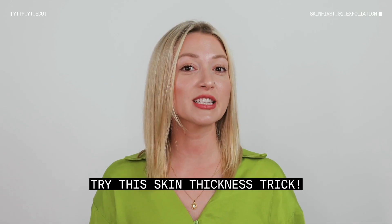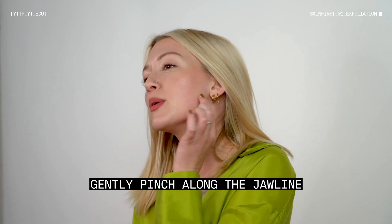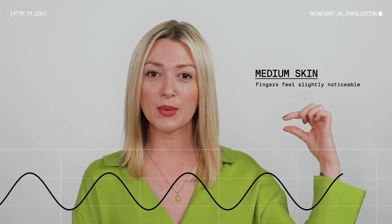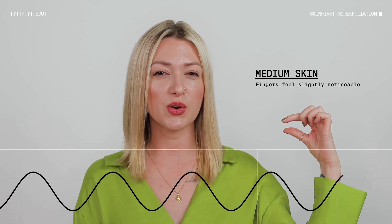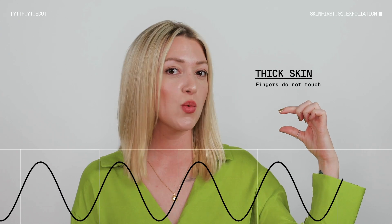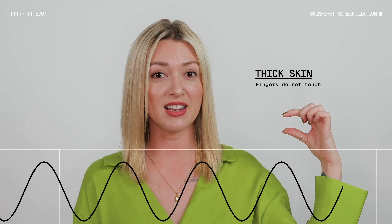Here's a trick to tell how thick your skin is. Give your cheek a little pinch along the jawline. If your skin is thin, it'll feel almost like you're pinching your eyelid and your fingertips will be touching. If your skin is medium, you have a little bit of space in between. And if your skin is thicker, you won't be able to feel your fingertips on each side of the skin at all. For example, my skin is thick and when I pinch my cheek, I can't feel my fingertips touching at all.